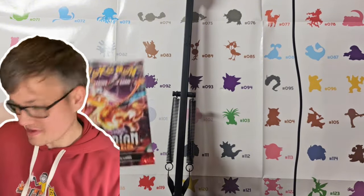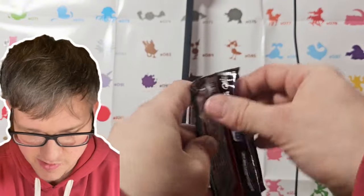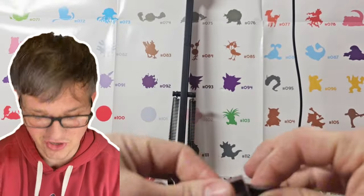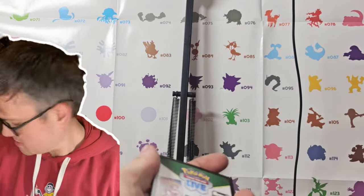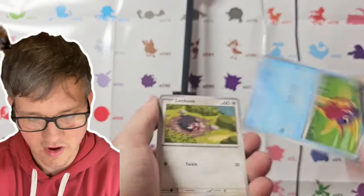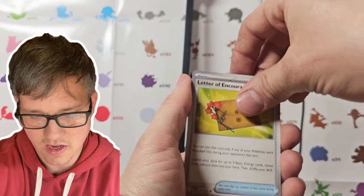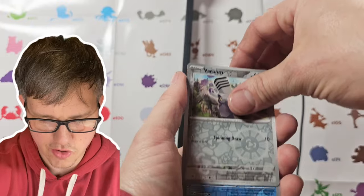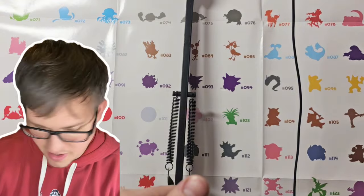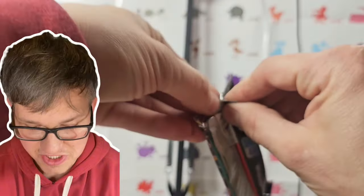Next up is one of my favorites — Obsidian Flames. It has some of the coolest Charizards of the modern era right now, probably besides the Paldean Fates Charizard that just dropped. Carvanha, Lechonk, Shrooish, Nosepass, Oinkologne, Letter of Encouragement, Chandelure, Chandelure, Veroom, Froakie, and we got a Palafin hollow. I hope we can get a pull out of 11 packs.